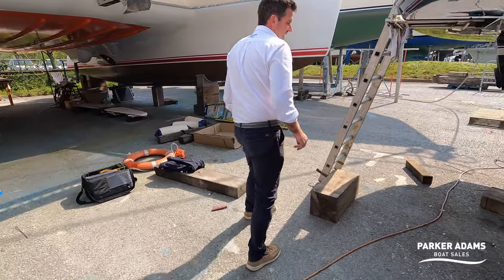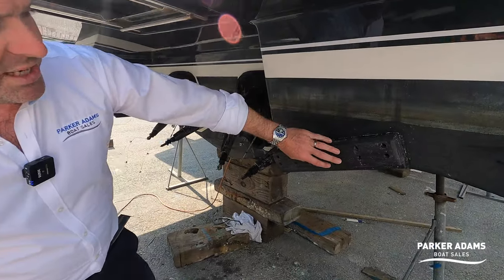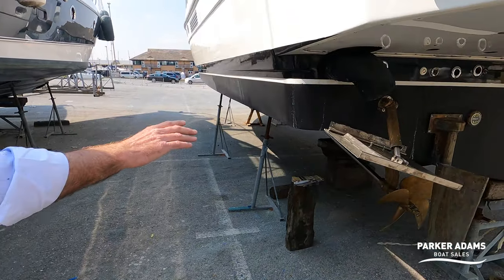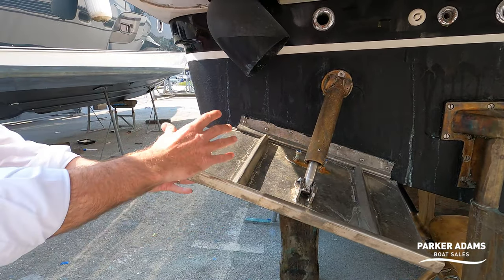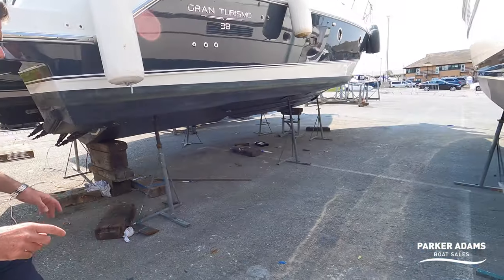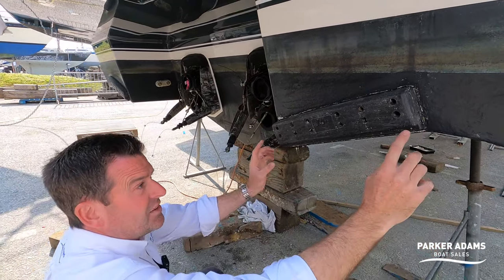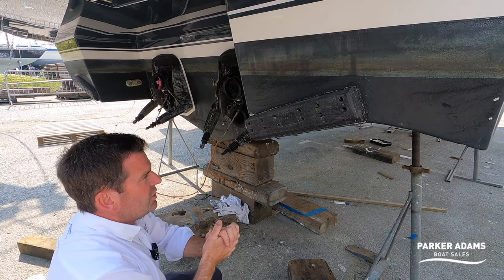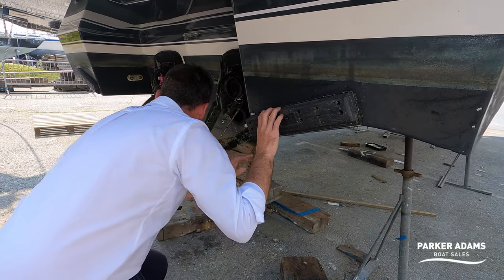Going around the back, I want to show you these trim tabs. These are Volvo Penta automatic trim tabs, and they're not like conventional ones. Conventional tabs have a big stainless steel tab and a big hydraulic ram — these tend to get weeded up and are prone to failure and leaks. Volvo's version is made of plastic — a blade that drops down. These are automatic so they'll drop up and down automatically, but you can also use them manually. There's one on either side — a very good system.